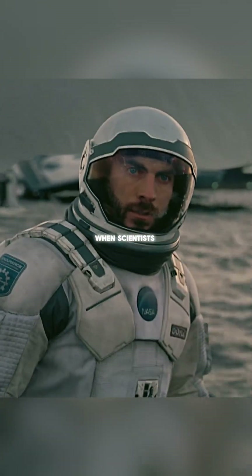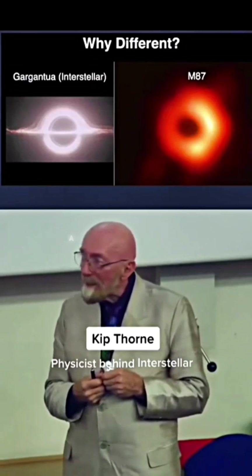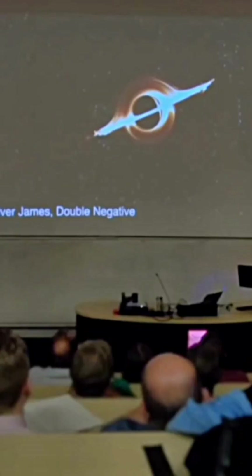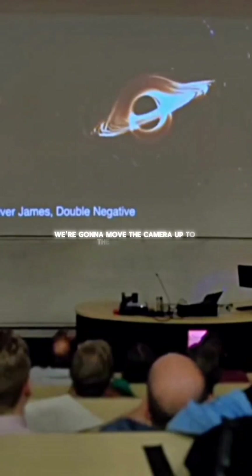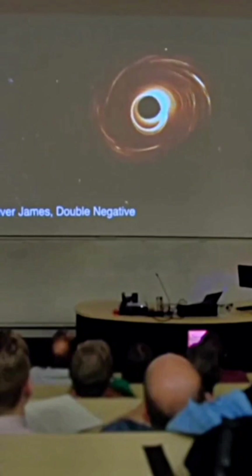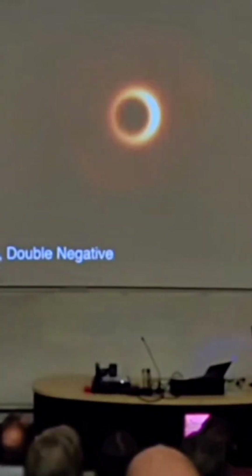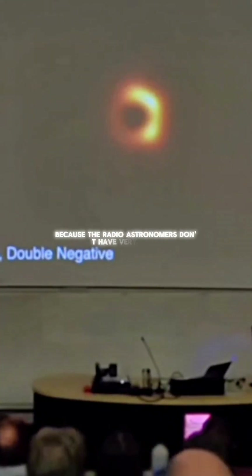Years later, when scientists captured real black hole images, they looked different, and Kip Thorne explained why. We're going to move the camera up to the North Pole and see what happens. It's pretty obvious — you lose the crossbar. Because the radio astronomers don't have very good...